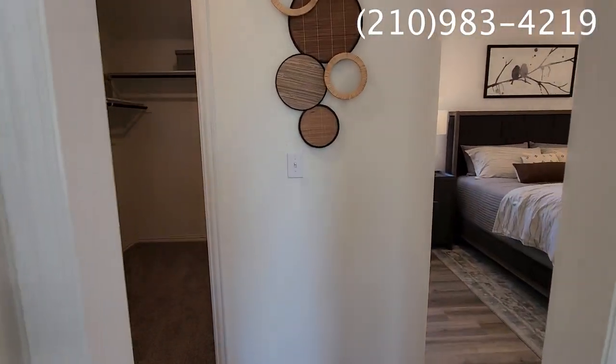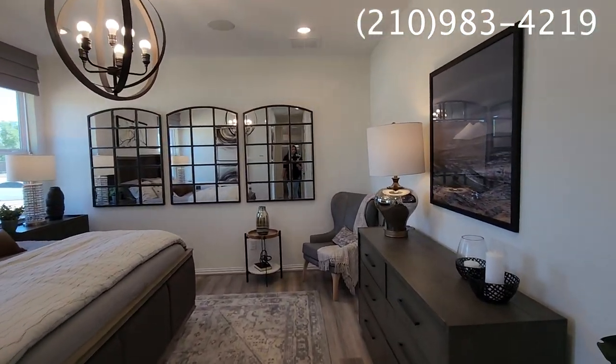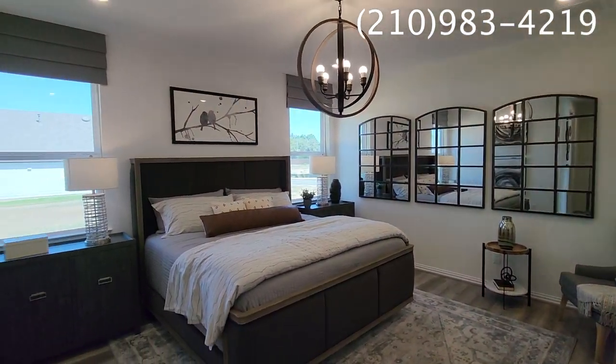This is going to be our master bedroom, located on the first level, which gives you plenty of privacy from everyone upstairs. This master bedroom is a really great size.